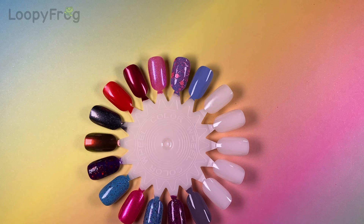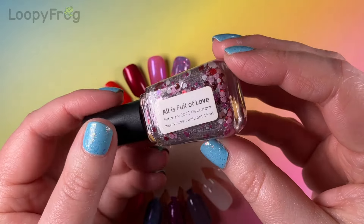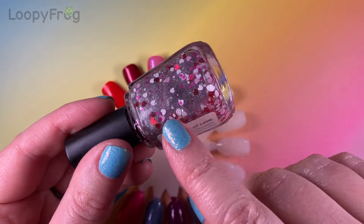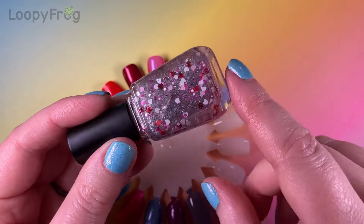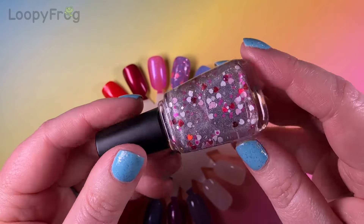My last one is one I designed with Phoebe of Moonshine Mani. This is called All is Full of Love — named after a favourite Björk song, which was also played at our wedding. So this one is really special to me because of the name and everything as well.